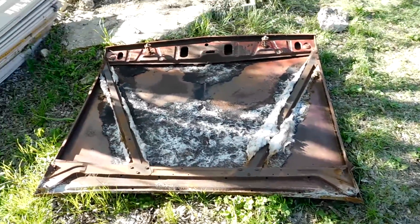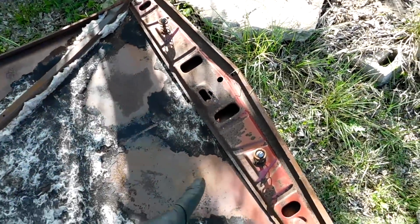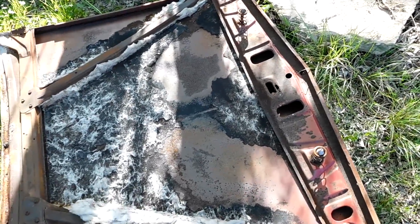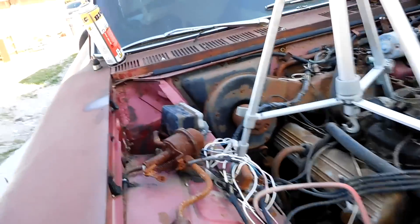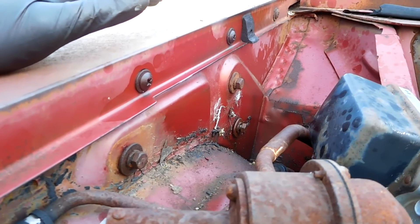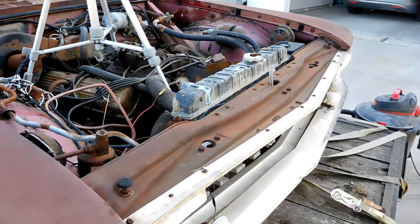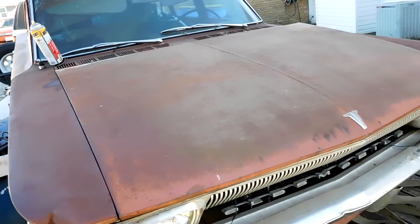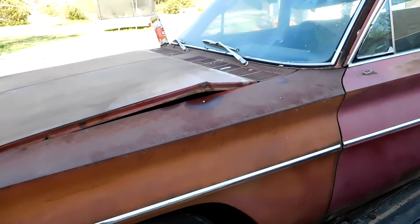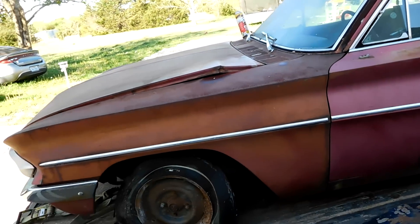I decided to take the hinges off — they have three bolts and came right off. The cool part is you can see the original color of this car underneath. It actually probably wasn't pink or purple — it was probably a bright red. I'll get the hood on so it can go with the car when it's sold. It's kind of like a square body Chevy hood — they just weren't made well enough to actually survive use. But the wagon looks better with it on, so now we can move on to the inside.